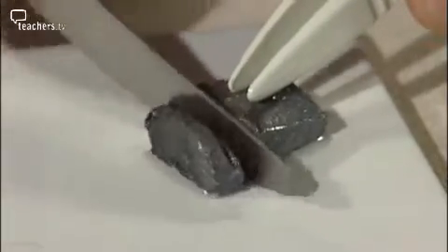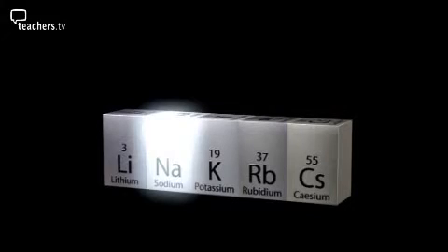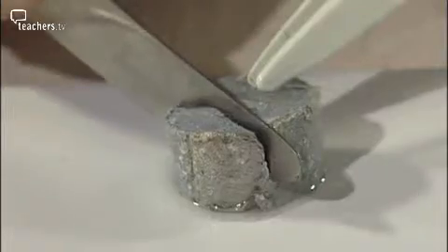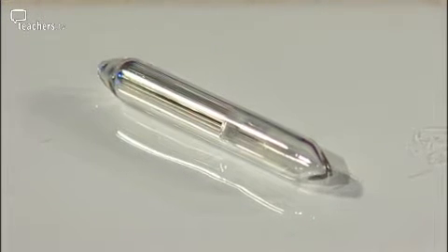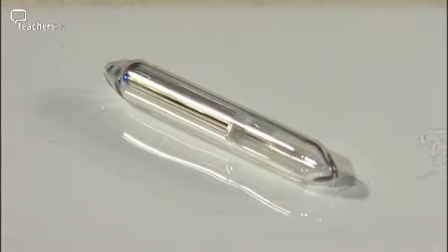Lithium can be cut with a sharp knife to reveal the shiny metal inside. Sodium is similar — stored under oil and cut slightly more easily with a knife. Potassium is also stored under oil and cuts even more easily. Rubidium is kept well away from air too, but instead of being under oil, it's stored in a sealed glass container with the oxygen removed.